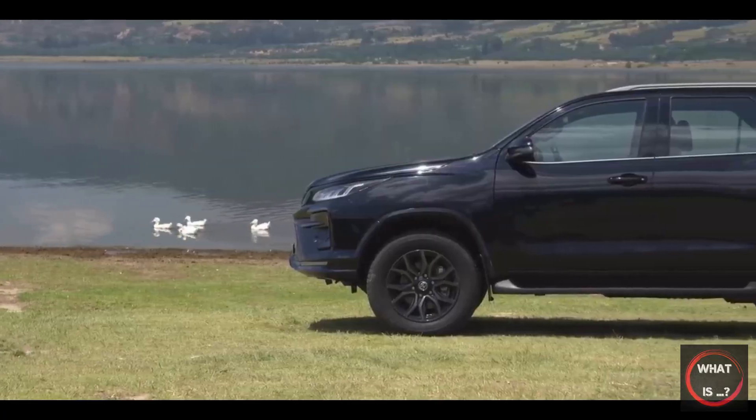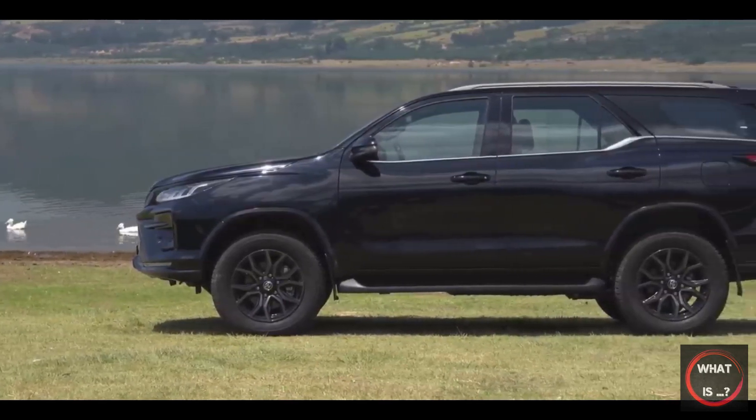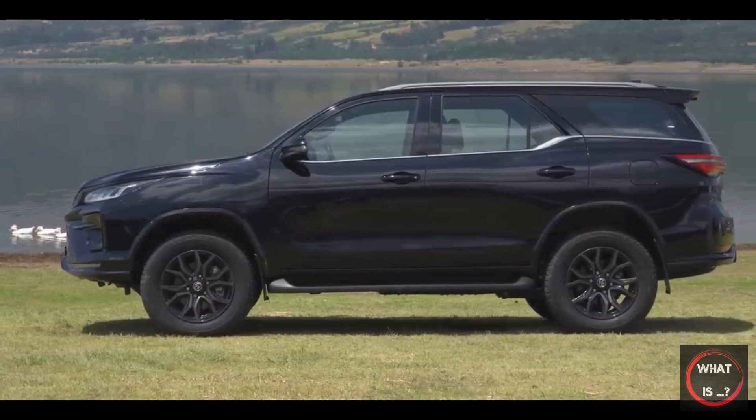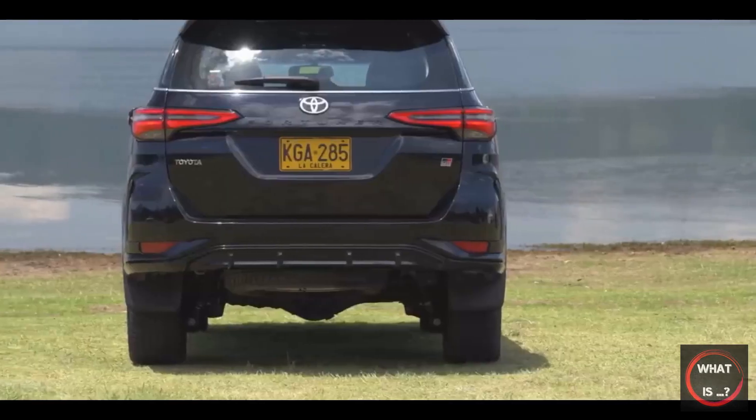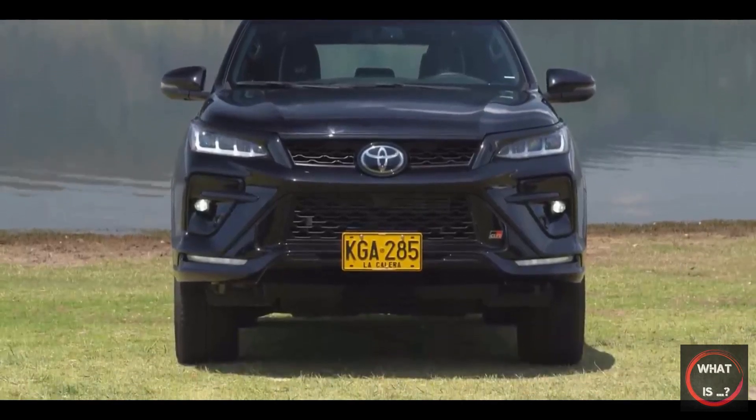The Fortuner stands tall at 1,835mm, with almost slab-like sides that are squared off at the back. The chunky C-pillar and dark windows add to its rugged appearance, but the front end is more attractive with a nicely tapered hood.